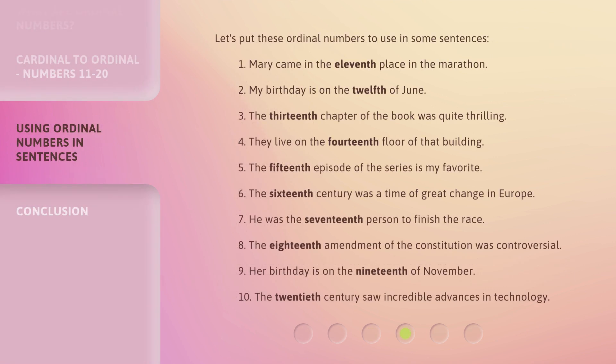Let's put these Ordinal Numbers to use in some sentences. 1. Mary came in the 11th place in the marathon. 2. My birthday is on the 12th of June. 3. The 13th chapter of the book was quite thrilling. 4. They live on the 14th floor of that building. 5. The 15th episode of the series is my favorite.